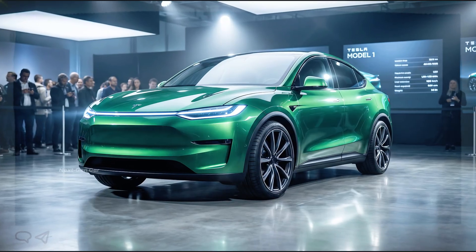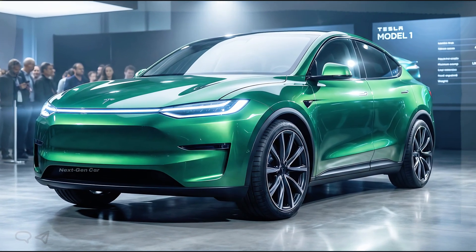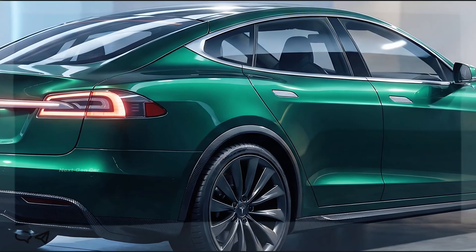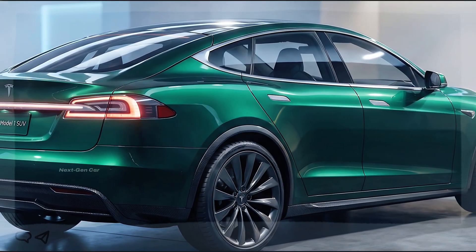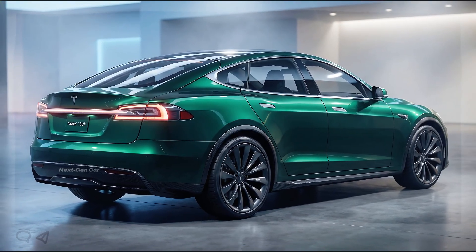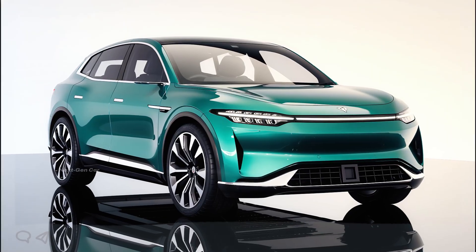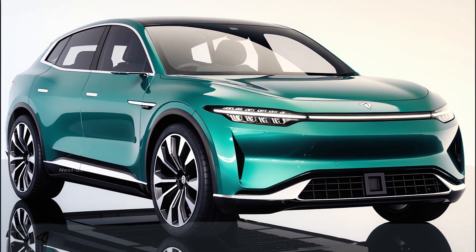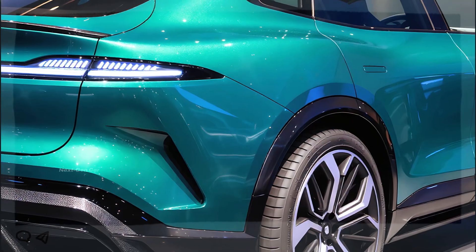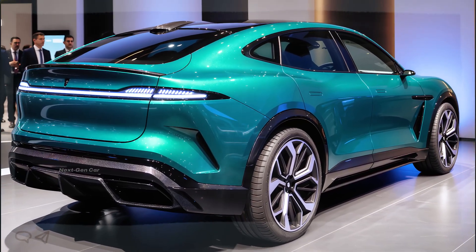Is the 2026 Tesla Model 1 the electric car that finally brings Tesla to the masses? With its clean design, practical interior, efficient performance, and aggressive pricing, it has all the ingredients to become a true game-changer. This isn't just another Tesla — it's a strategic move that could reshape the EV market. If you enjoyed this in-depth breakdown, leave a comment below and tell us what you think about the Tesla Model 1. Would you buy one? Don't forget to like, subscribe, and share this video with other EV fans. Thanks for watching, and we'll see you in the next one.